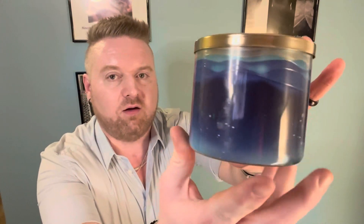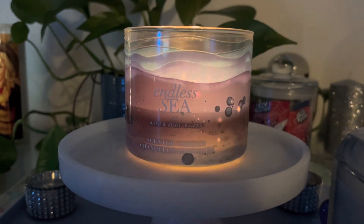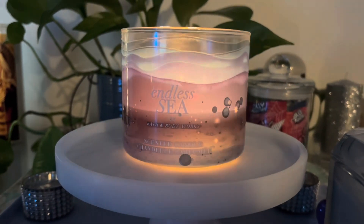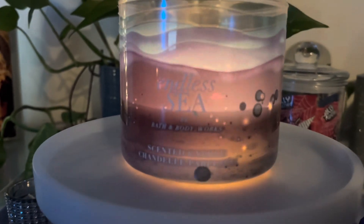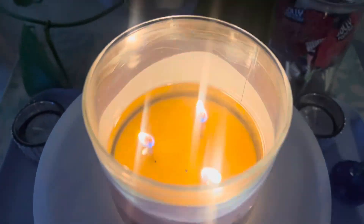This is Endless Sea. This was an absolutely beautiful, beautiful candle. I took a couple videos of it when it was burning so that I could show you just how beautiful it was when it was all lit up. I really think that this is one of the most beautiful candles that Bath & Body Works has ever released, especially when it's burning.